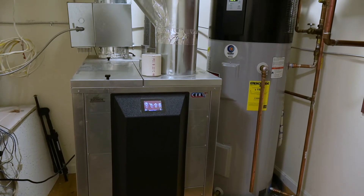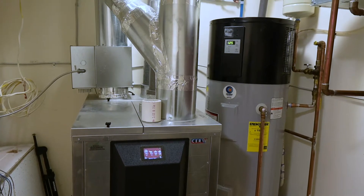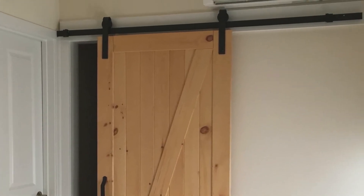Vermont homes come with state-of-the-art heating and cooling systems. Our homes are heated with heat pump technology, not fossil fuels like propane or gas. The mini splits provide primary heating and cooling to the home.